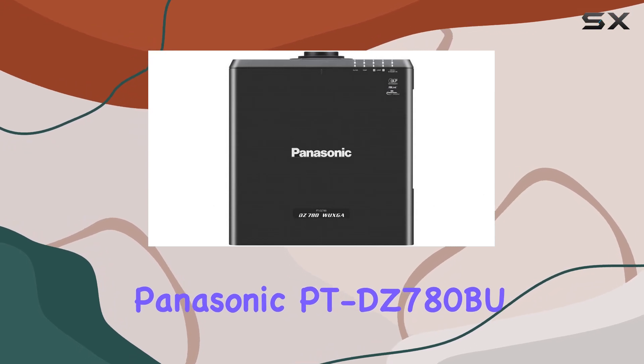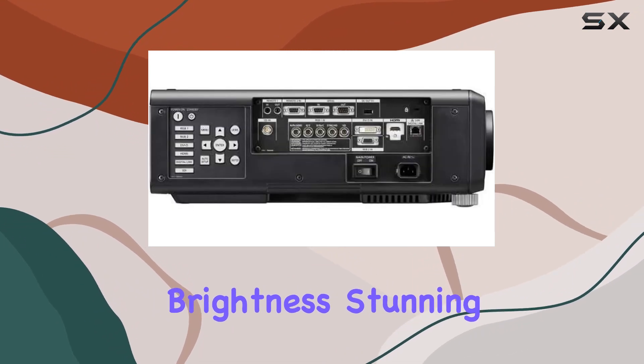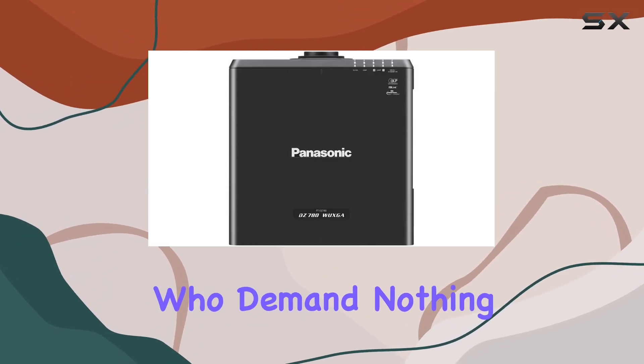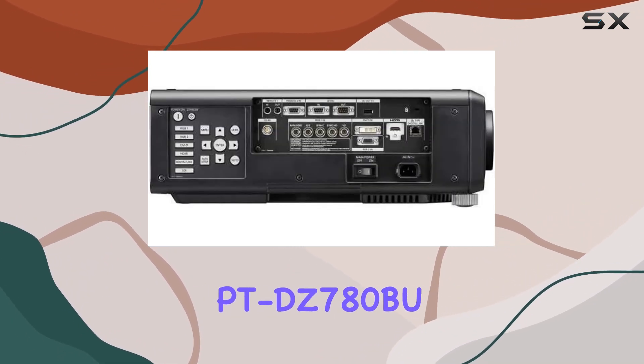In conclusion, the Panasonic PT-DZ-780BU DLP projector is a true powerhouse in the realm of home cinema. With its unparalleled brightness, stunning display resolution, and versatile connectivity options, it's the perfect choice for discerning enthusiasts who demand nothing but the best. Experience the magic of the movies like never before with the Panasonic PT-DZ-780BU.